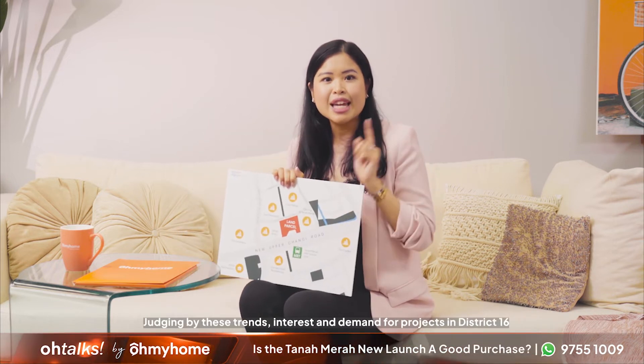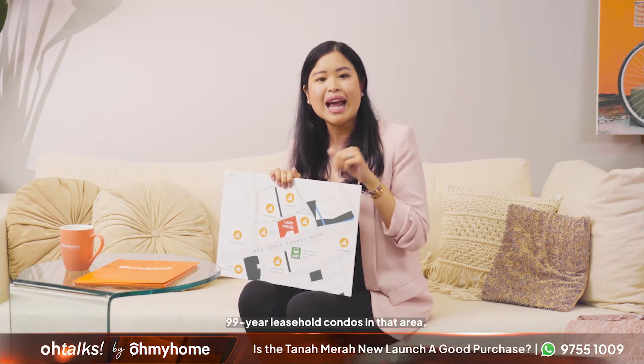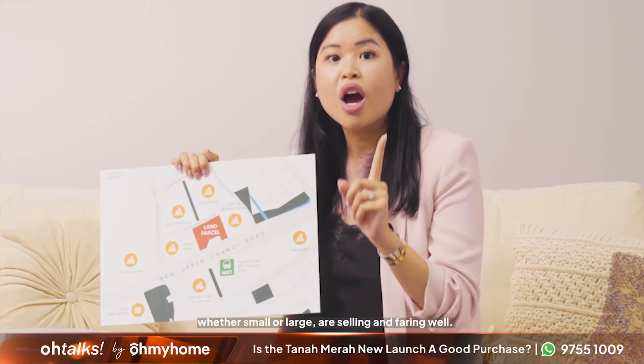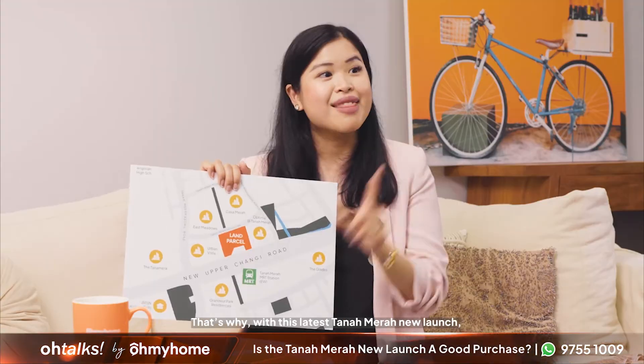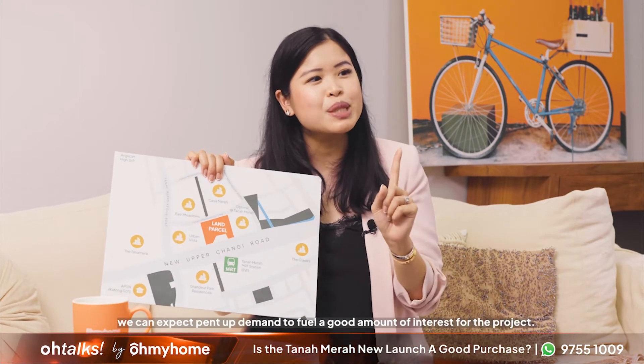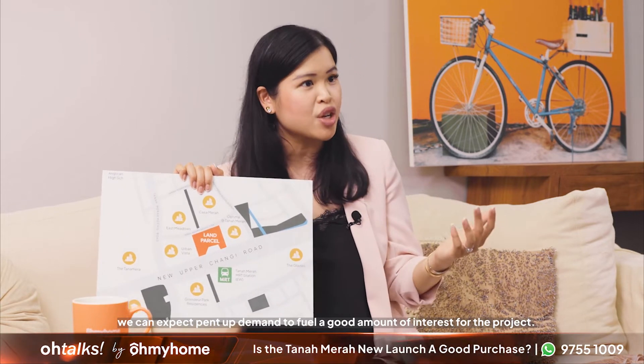So what can we tell from this? Judging by these trends, interest and demand for projects in District 16 has been consistent throughout the years. 99-year leasehold condos in this area, whether small or large, are selling and faring well. That's why, with this latest Tanamera new launch, we can expect pent-up demand to generate a good amount of interest for this project.